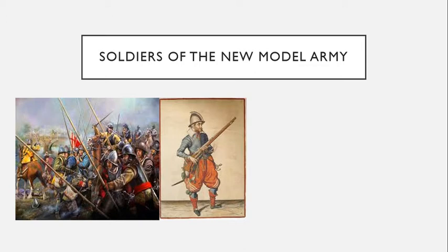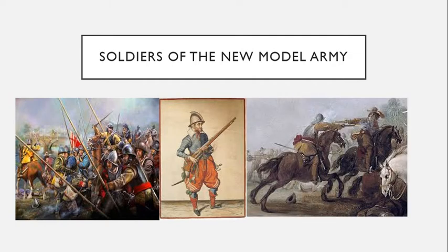These musketeers wore bandoliers with pouches filled with musket balls and priming flasks filled with powder, enough to fire 12 shots before they put down their muskets and picked up pikes. Specialized infantrymen had a more modern type of firearm called the flintlock musket. Since these flintlocks were less likely to spark, the specialized flintlock musketeers were used to guard the powder stores.